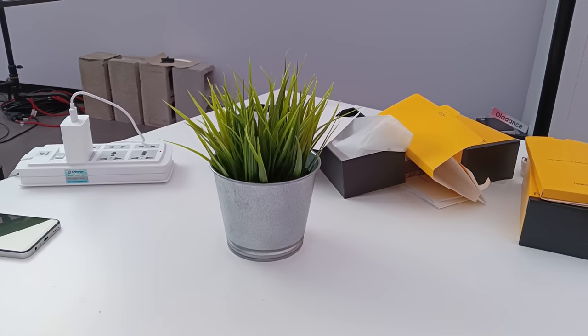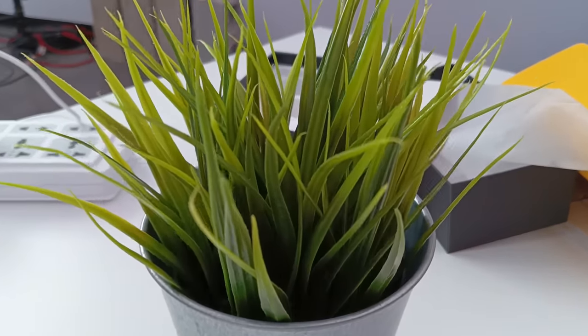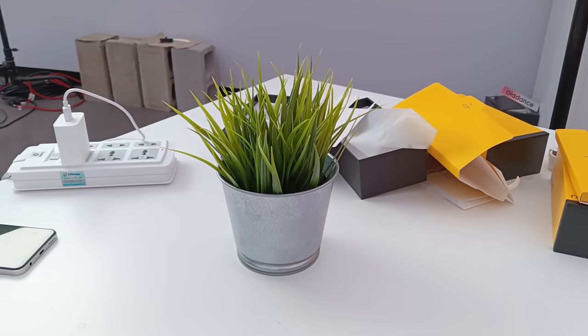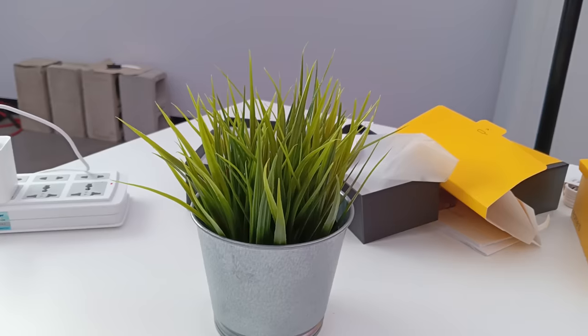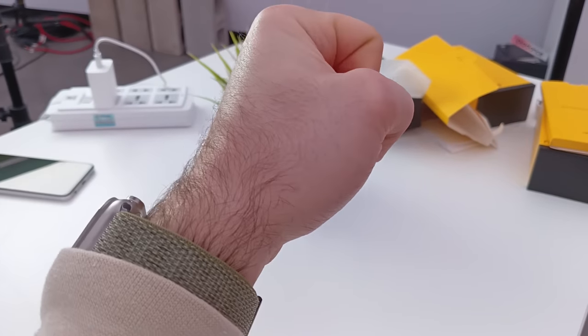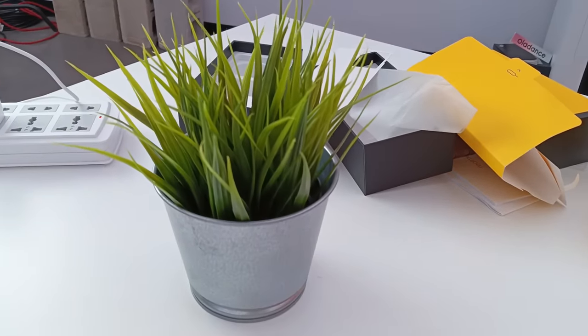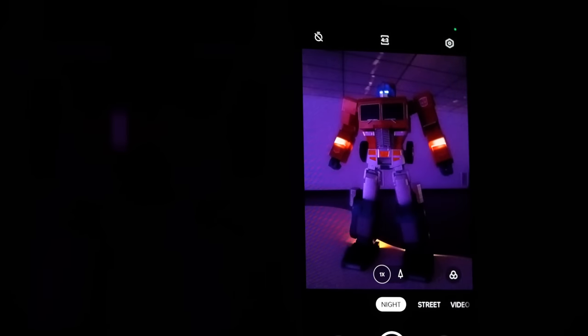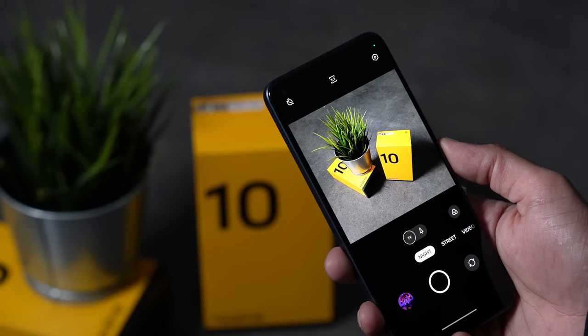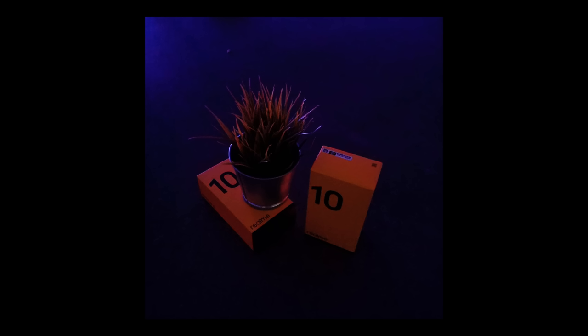This is a 1080p video sample, and also an audio sample since you're hearing me speak through the Realme 10's microphone. Let's see if it changes focus to my hand — it did, and then back to the plant. They've also got a night mode. Mo is going to insert his own night mode examples while I'm speaking, and I presume it'll be quite amazing.